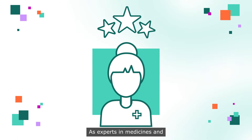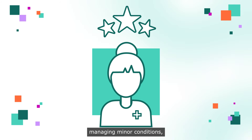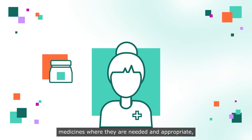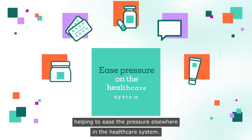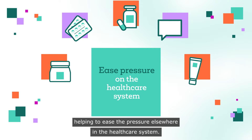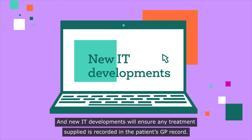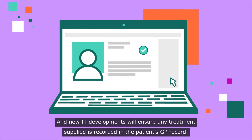As experts in medicines and managing minor conditions, pharmacists have the necessary skills to supply medicines where they are needed and appropriate, helping to ease the pressure elsewhere in the healthcare system. New IT developments will ensure any treatment supplied is recorded in the patient's GP record.